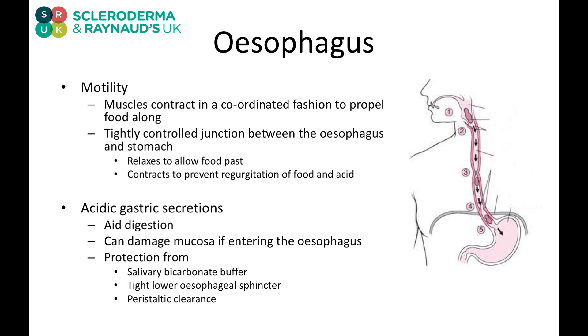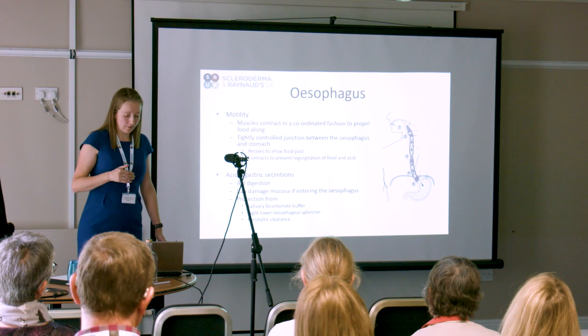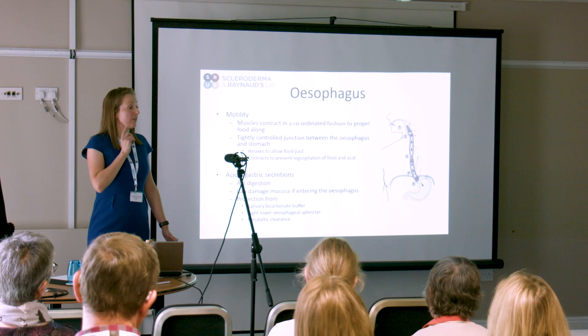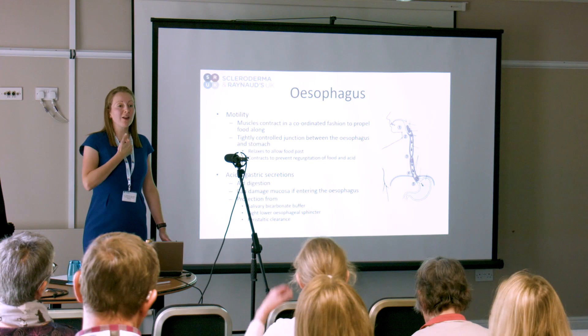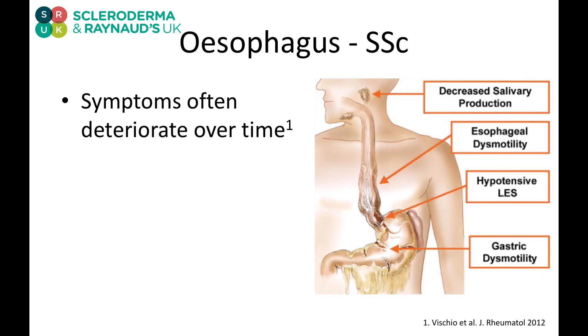We all have acid in our stomachs, and acid in the stomach is normal. However, when allowing it to come back up, it can damage the delicate esophageal mucosa. We should have natural protection from this: a salivary bicarbonate buffer that neutralises the acid, peristalsis that clears the esophagus, and a tight junction to stop things coming back.